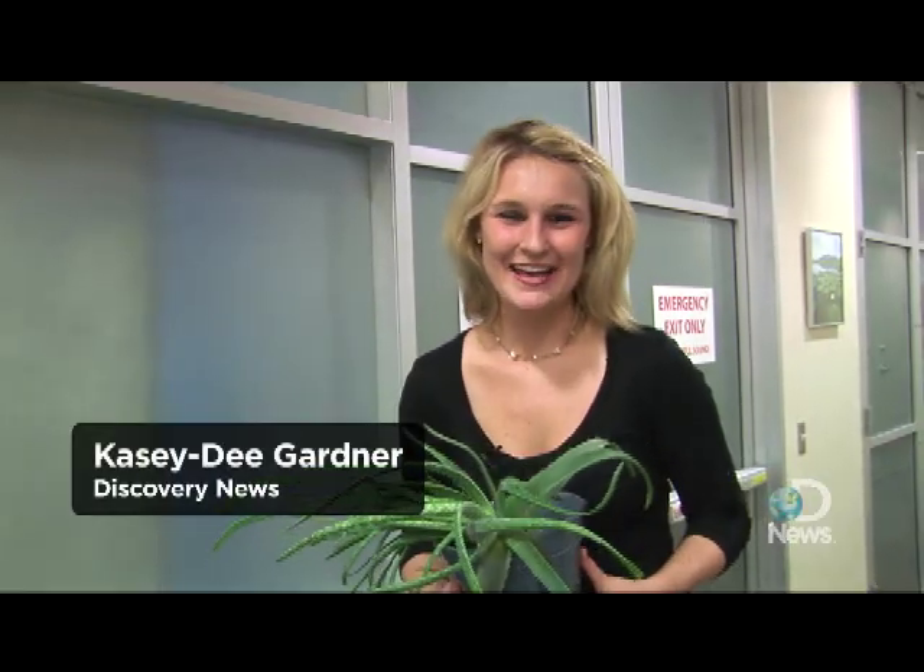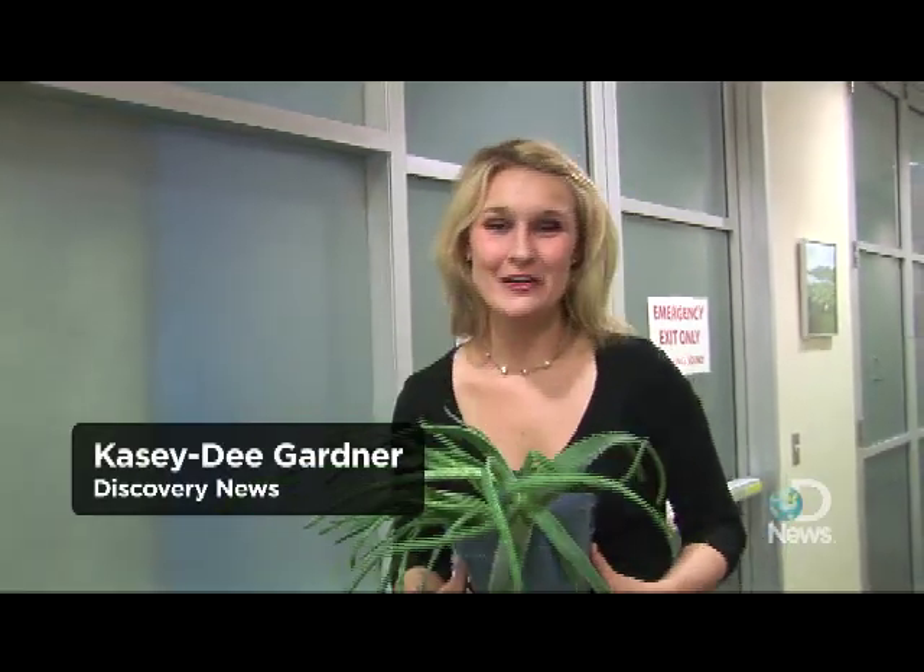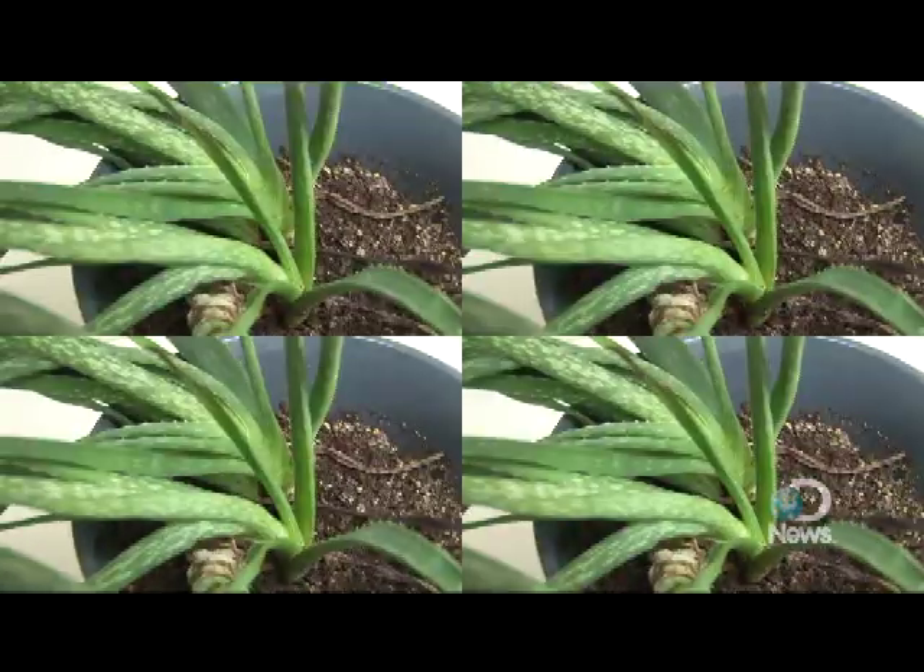Hi, it's KCD for Why Tell Me Why. I've been carrying this aloe plant around the Discovery offices all day, but for good reason. We're in the Wellness Center to find out from our resident doctor, Dr. Liz, why and how aloe plants actually heal.